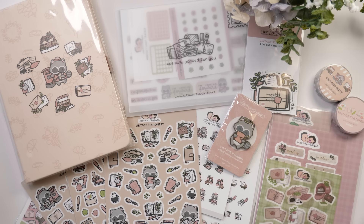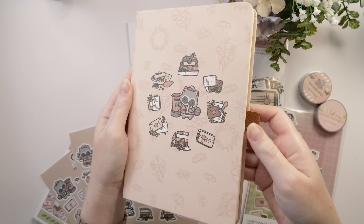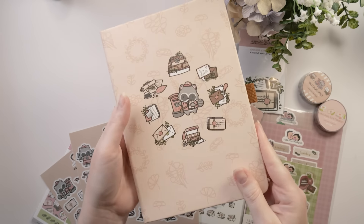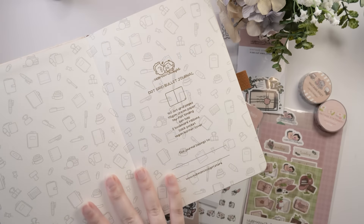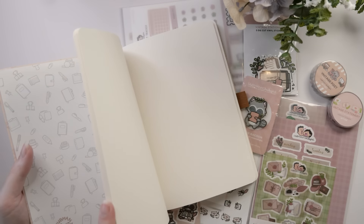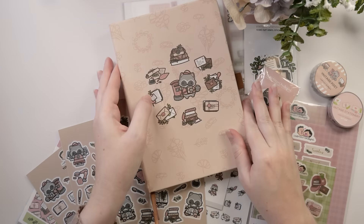Let's take a closer look at what you actually get in the vintage stationery bundle, starting with the journal. It's an A5 dot grid journal, perfect for bullet journaling. It has a little pen loop, 160 dot grid pages, 115 gsm cream paper, and lay flat binding. There are two ribbon bookmarks inside and a pocket in the back too, so you can carry things around with you.